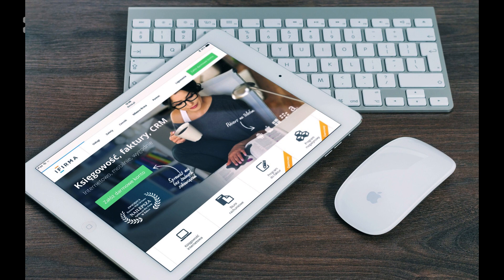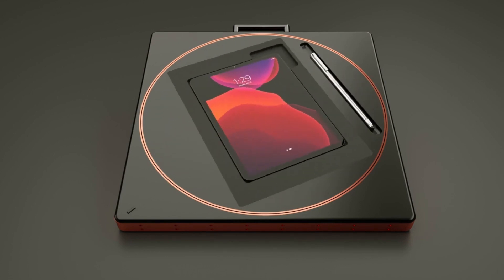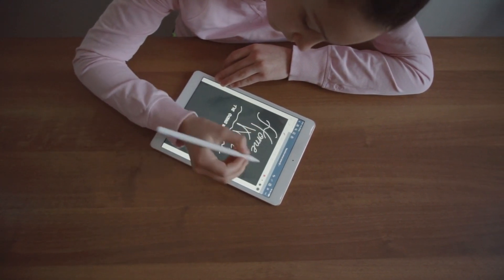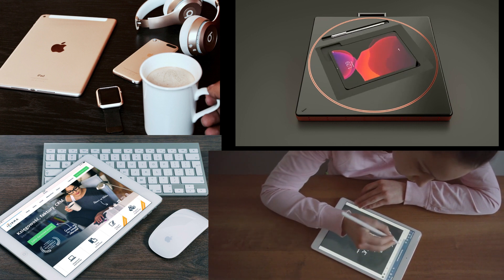The iPad Air is powered by Apple's A12 Bionic chip, which provides fast and reliable performance. The chip is designed to handle demanding apps and games, allowing users to multitask with ease. Additionally, the tablet has three gigabytes of RAM, which helps ensure smooth and seamless performance.